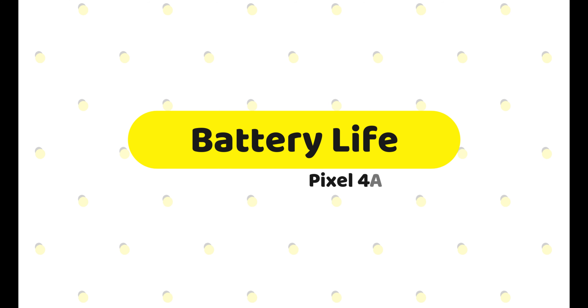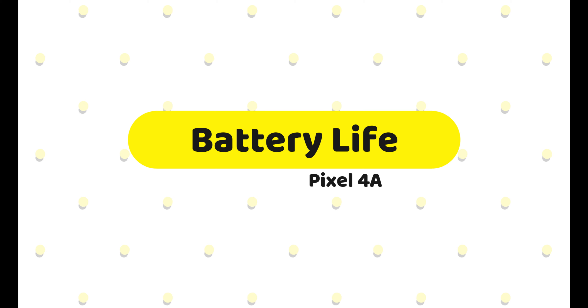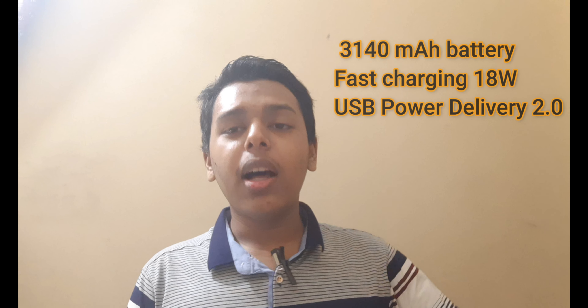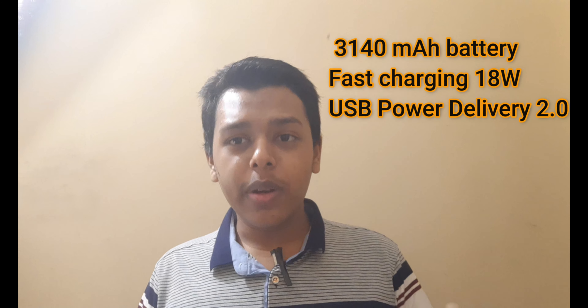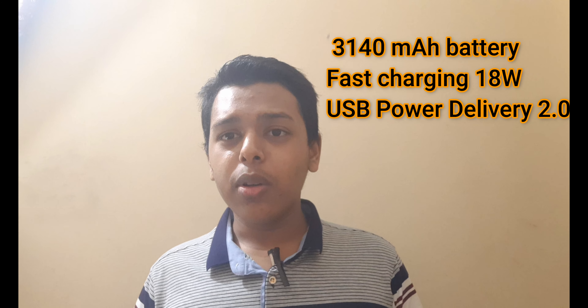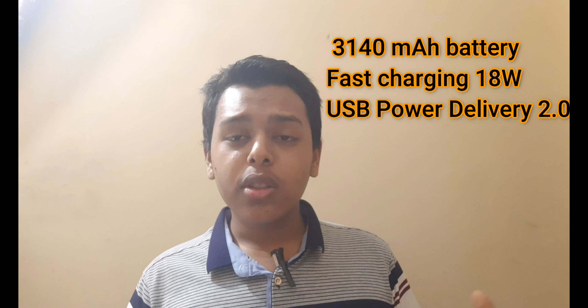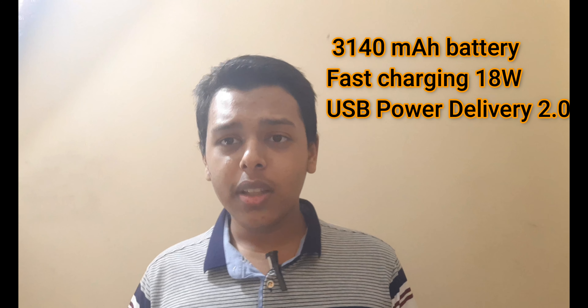At the front, it is using an 8-megapixel camera, which is very common. Given that Google has released this phone at a relatively high price, 8 megapixels for the front camera is decent — I am satisfied with the front camera but not with the rear camera. As for the battery, the Google Pixel 4a has a 3,140mAh battery. It also has 18-watt fast charging, which is great.